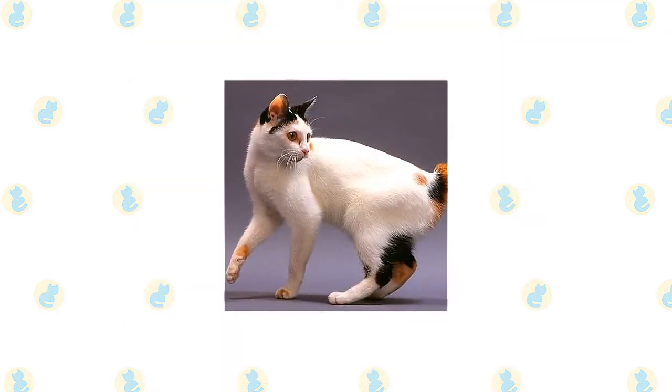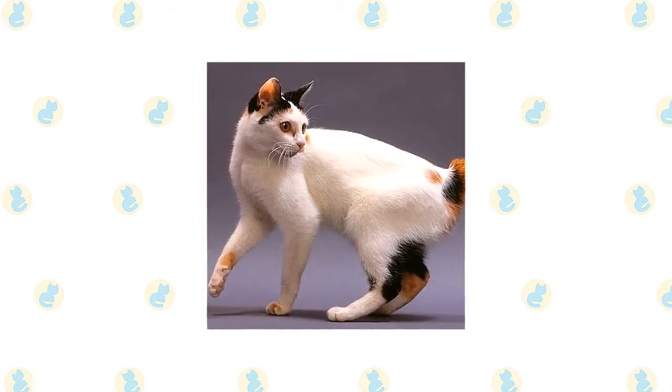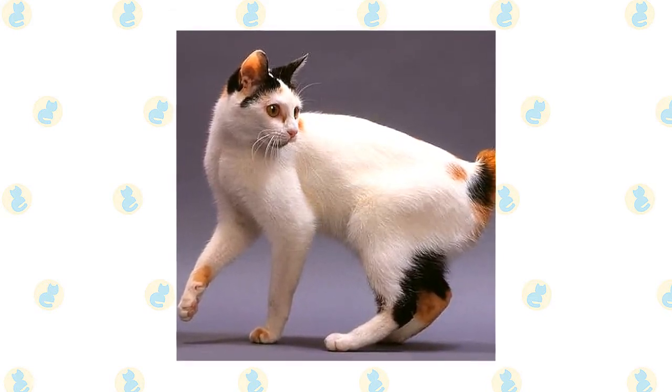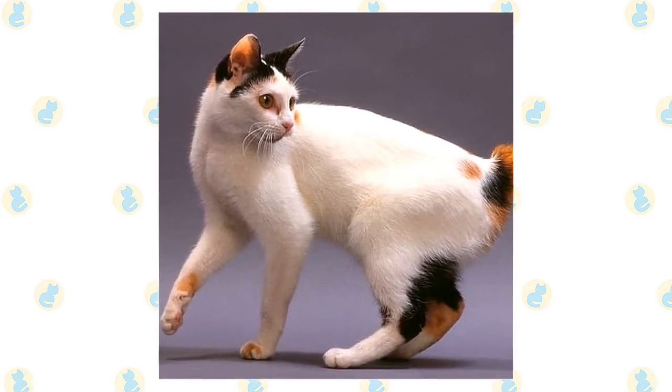The Japanese Bobtail has a slender but muscular body, long slender legs that are noticeably longer in the rear, although they are angled in such a way that the body remains level rather than rising up toward the rear, and a finely chiseled head with high cheekbones, large oval eyes set at a slant, and large, upright, expressive ears.